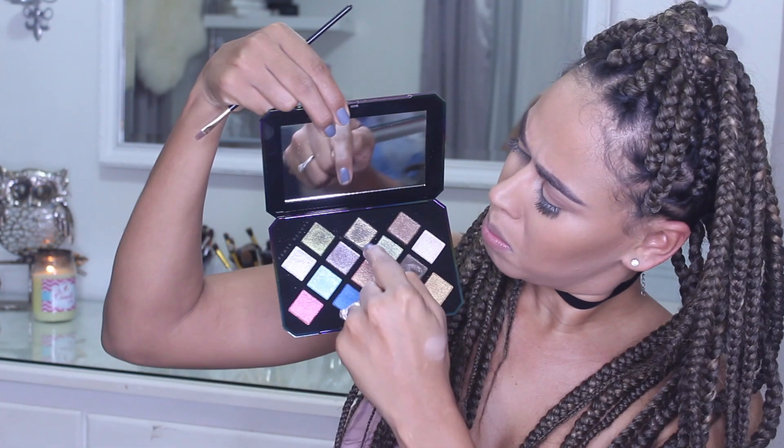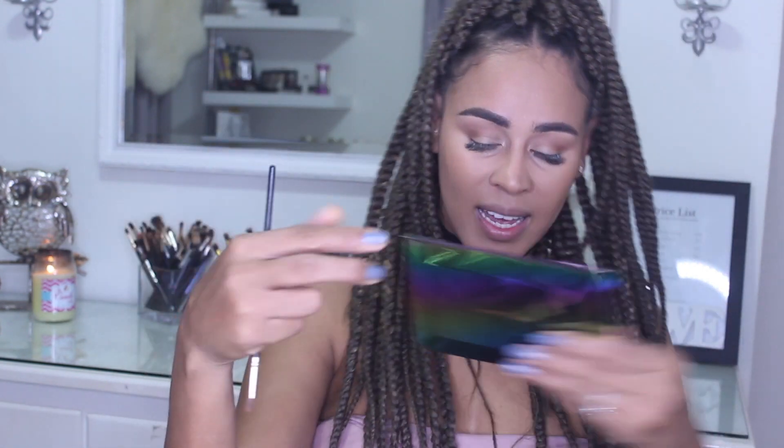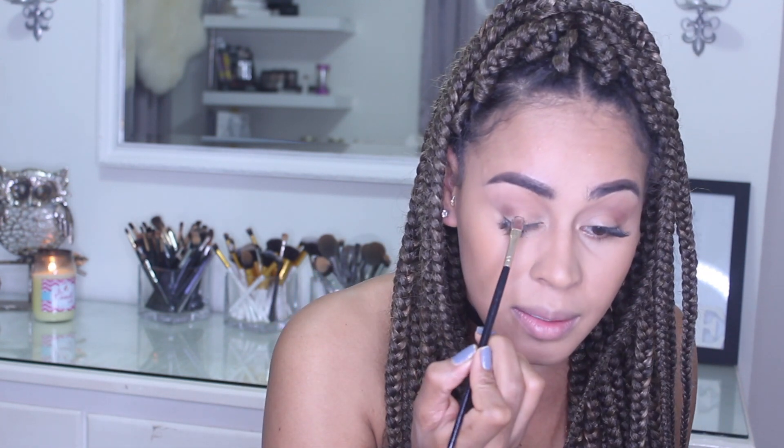I'm going to go with the middle one — it's almost olive green. I'll go in with that one, just use a flat brush and pack it on my eyelid. Very easy, just pack it on.